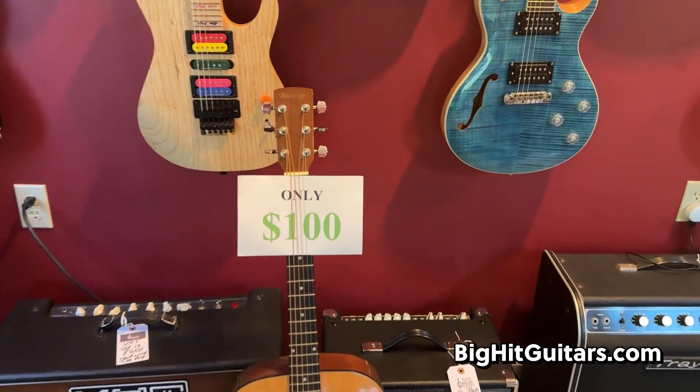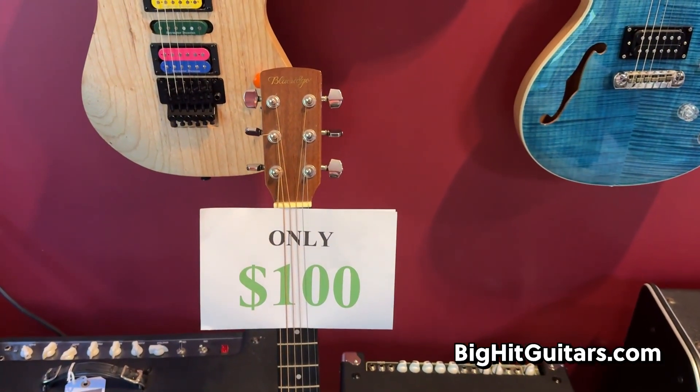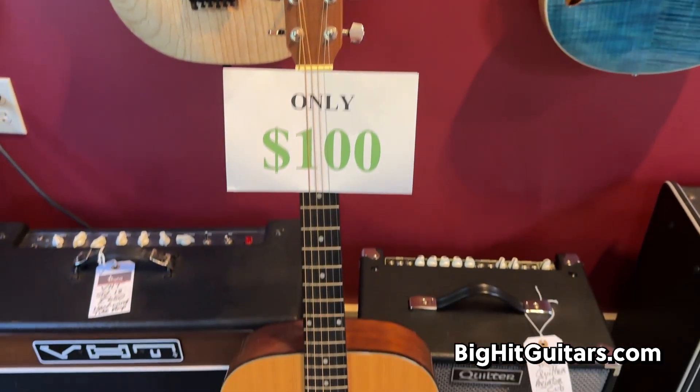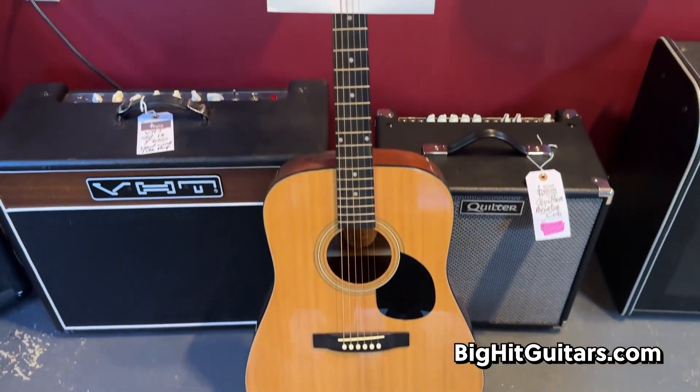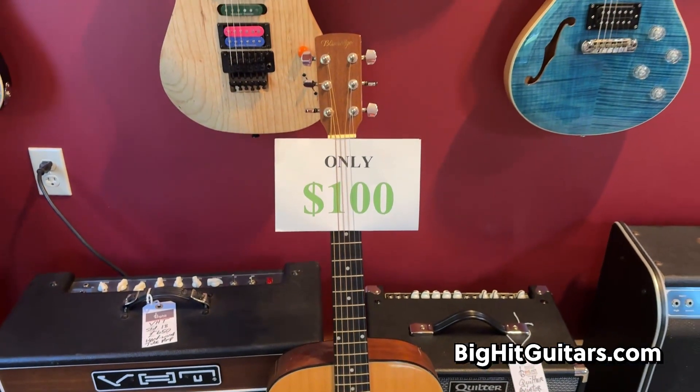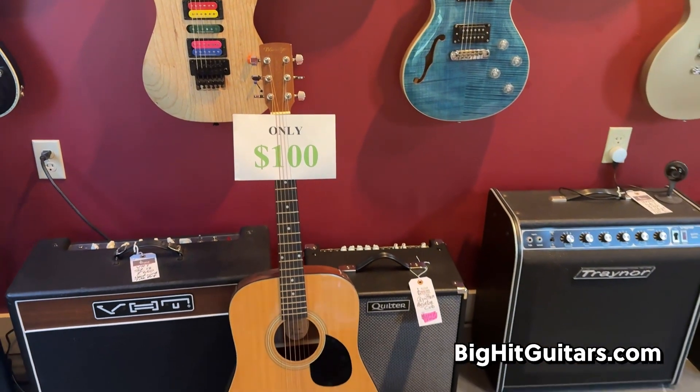We do have this Blue Ridge guitar — I can't believe someone hasn't bought this. Blue Ridge, it's a nice spruce top guitar, ready to go for someone's second guitar or a student that wants to just get into playing. Only $100.